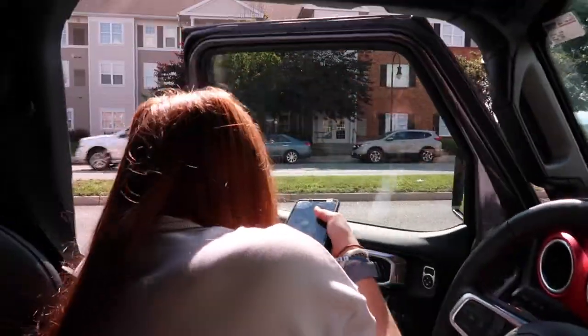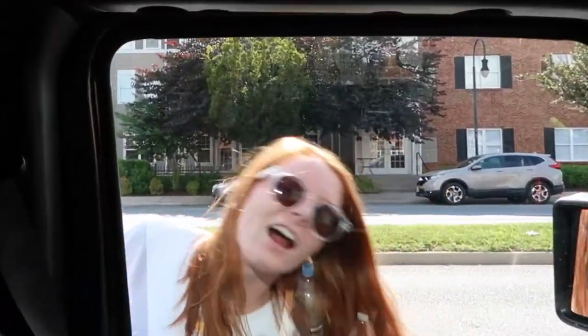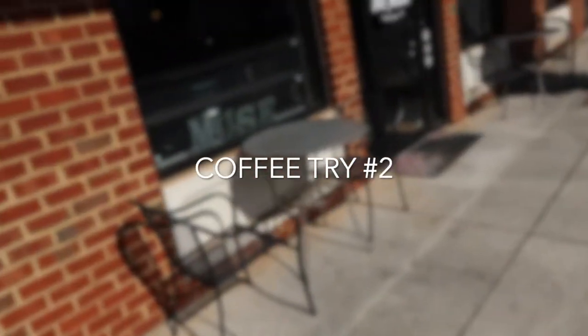We found the new coffee place — The Muse! Maddie is going to try to get hit by a car. Hold on... she didn't, so we are going to The Muse.